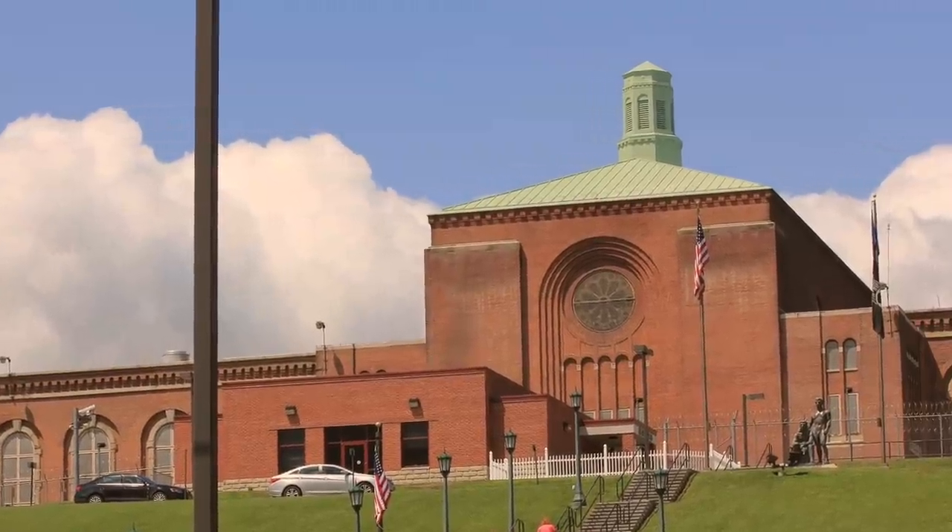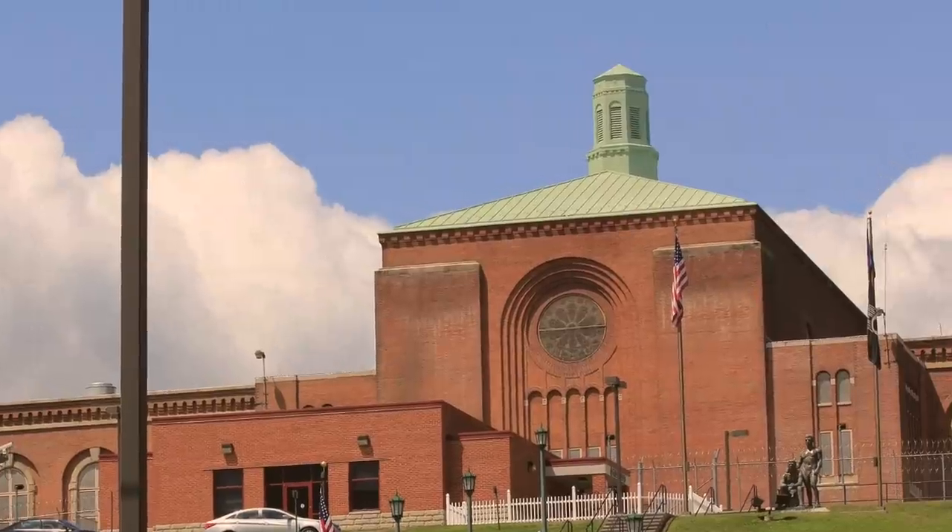The next one is a prison in New York that is completely blurred out, and this one really makes sense to me. The warden put in a request with Google to completely block out the prison so prisoners wouldn't be able to see the layout and use it to escape — apparently there were so many breakouts at this prison. Some say there are better ways to prevent breakouts, like having more security, but after Google blurred this prison, there haven't been any outbreaks since.